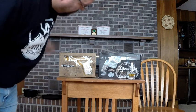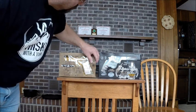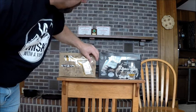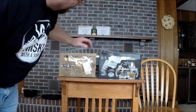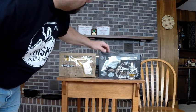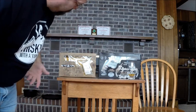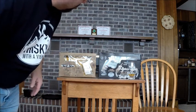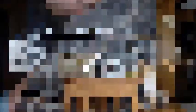And I almost forgot these two — because they were sitting on the shelf. A Reposado and a Blanco — a Silver Tequila. Both gift packs. I bought them because they were unique. I've never even opened them, but they look good on the shelf.